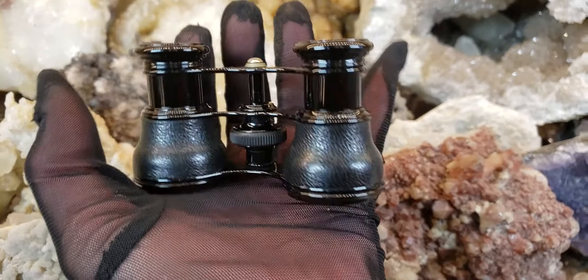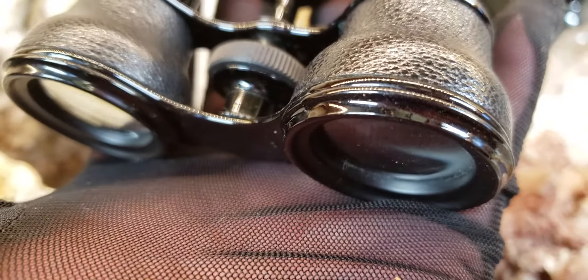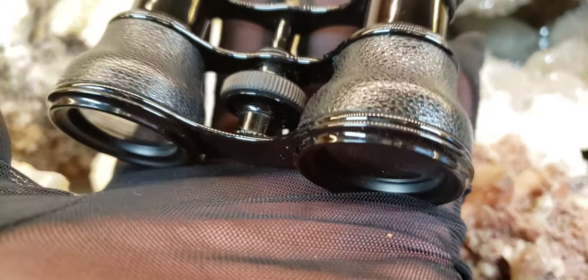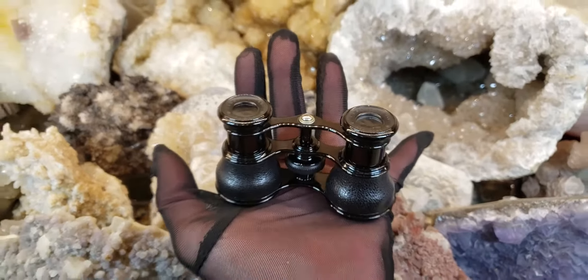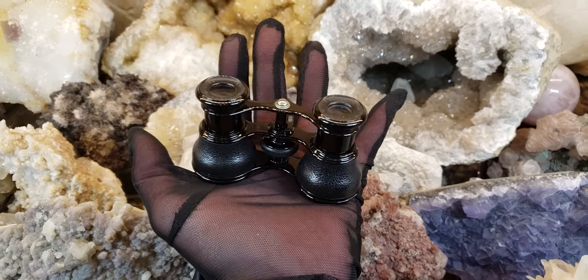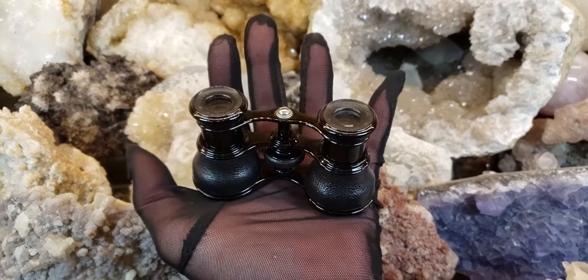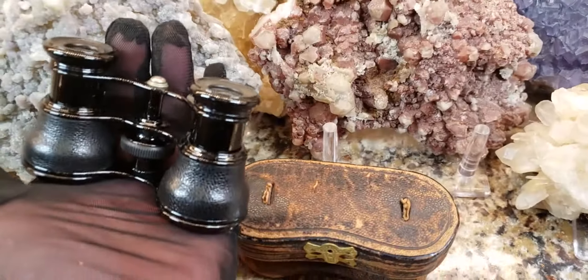I am really amazed at the condition of these glasses. The lenses are like brand spanking new — it just needs a light dusting. I can't wait to test these out in my yard, which I will. I always test them out, and I actually bird watch with them. Thanks for watching. If you like what you see, hit the thumbs up and subscribe.